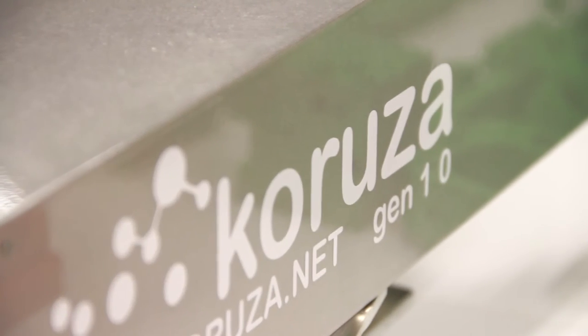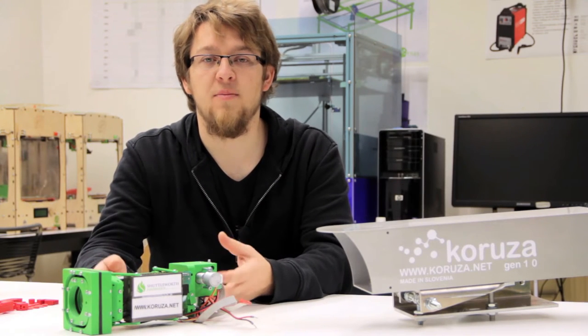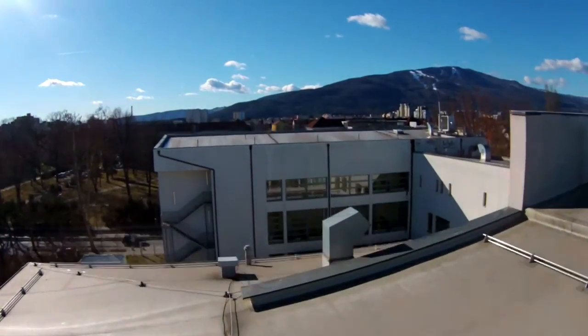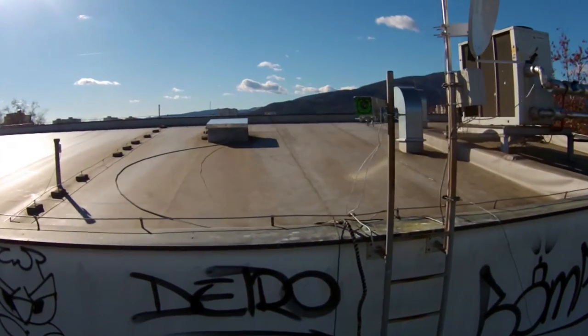Well, at Institute Inners we believe it's not. Meet Kuduza, the world's first open source, open hardware wireless optical communication system. By connecting units up to 100 meters apart and offering one gigabit per second capacity, larger networks can be built or a connection simply shared with a neighbor.